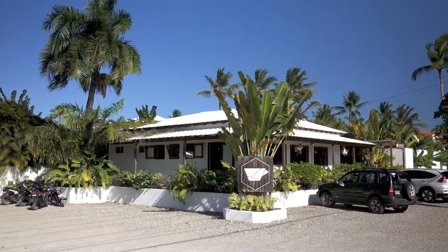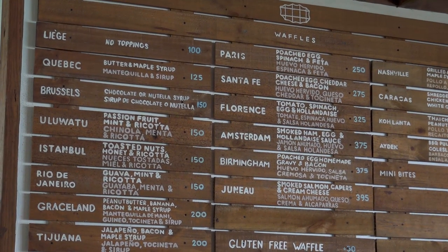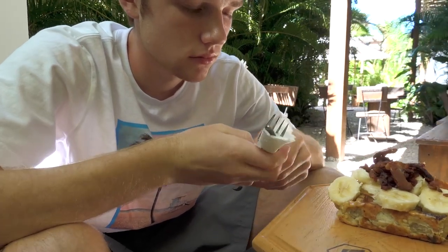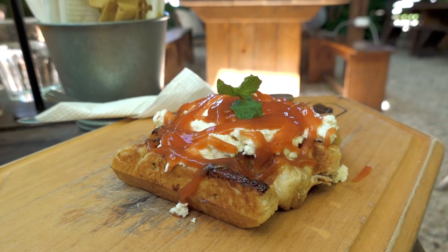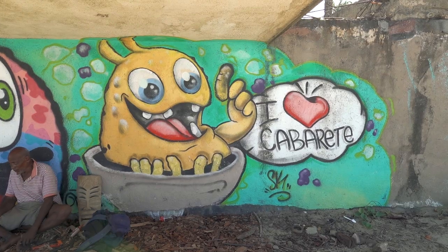We saved some room for our last stop of the day — Vegamundo, where they dish up the best gourmet waffles I've ever had. Liam had the Graceland with peanut butter, bacon and banana, and I went for the Rio de Janeiro with ricotta cheese, guava and mint. Both are highly recommended.